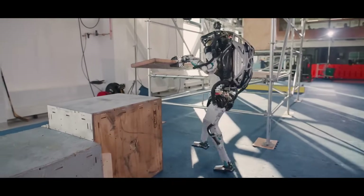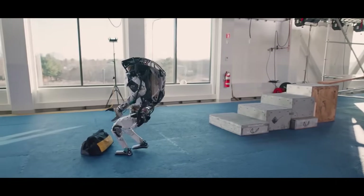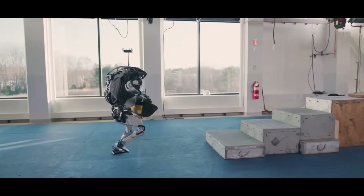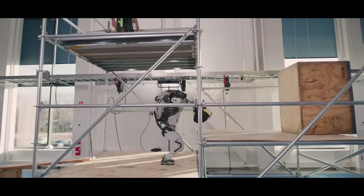Here's a robot built by Boston Dynamics. You can see it's able to manipulate objects in the real world. It's learned to walk around, pick up objects, and carry them across various environments.